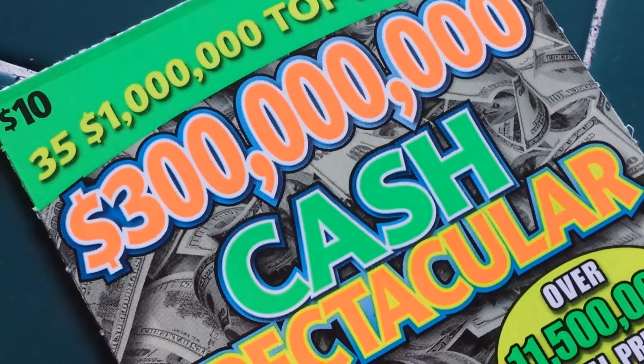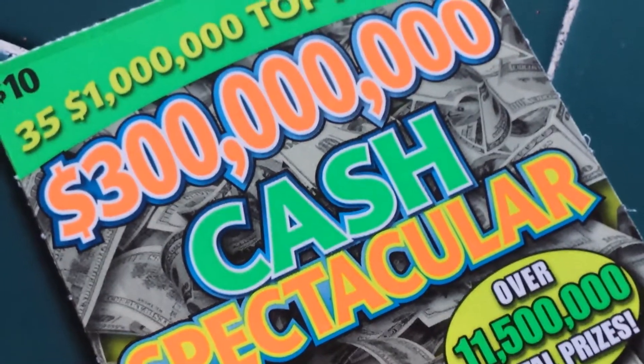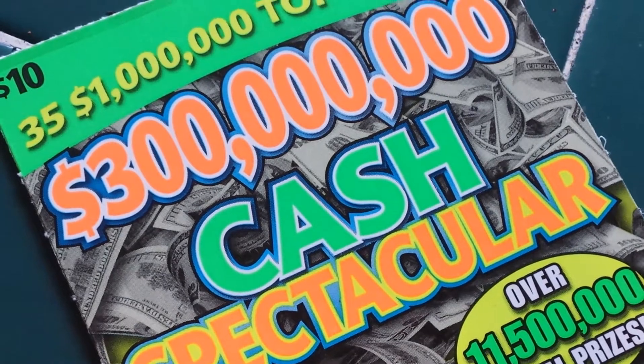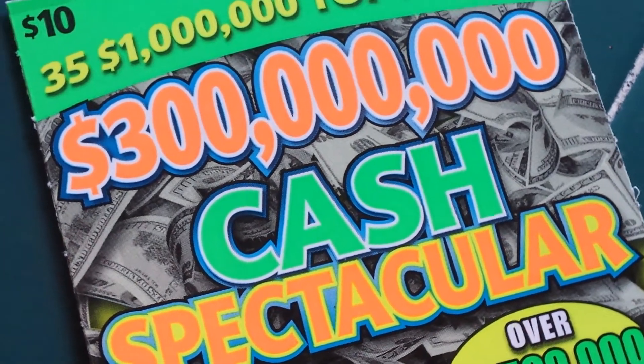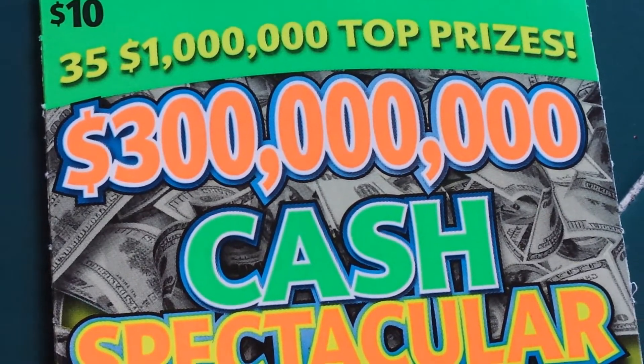Good afternoon YouTube. This is Bob Placknow reporting to you from my comfy abode right here in Chicago, Illinois. This afternoon we have a $300 million cash spectacular. It's a $10 Illinois Lottery scratch card.